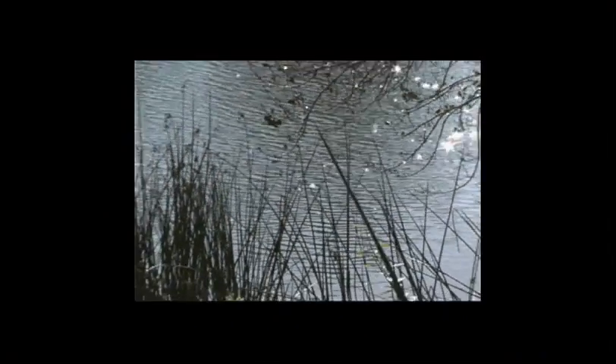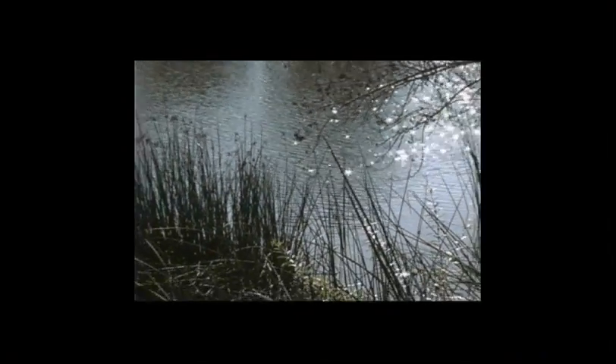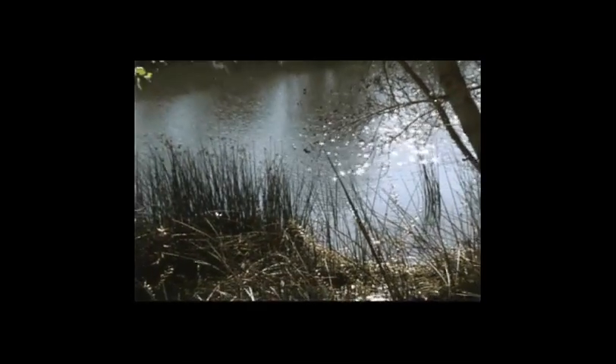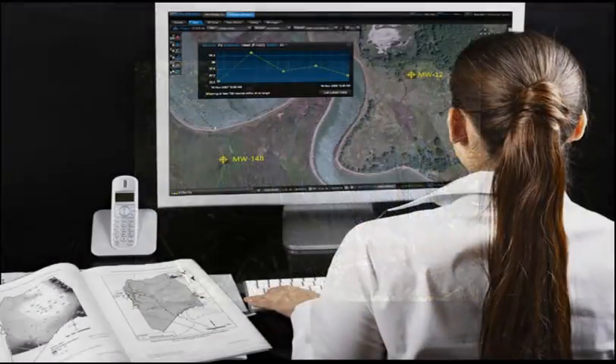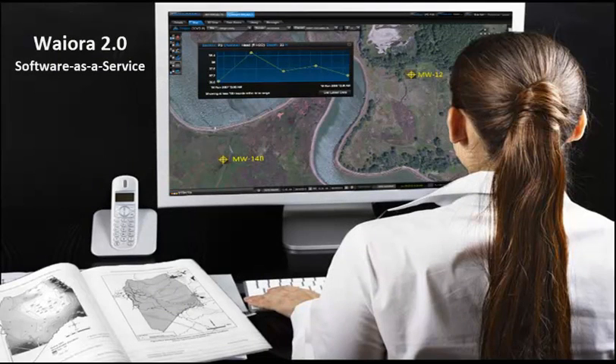Imagine having the ability to monitor the environment live through your computer, where the quality of water, soil and air is easily evaluated on demand and in real time. Introducing Waiora, a powerful and user-friendly web-based geospatial dashboard that is having a profound impact on critical resource management activities.